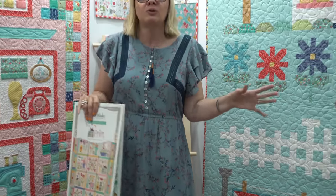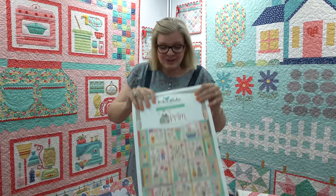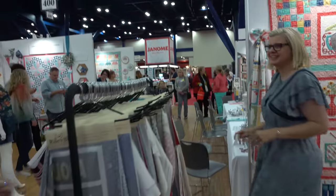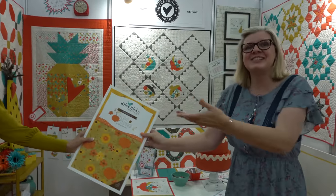Of course, anything Lori holds, you're going to always find it at Fat Quarter Shop — all of this lovely stuff. So we're going to keep going around the booth. We're going to come see Sandy Gervais, and here's Sandy.